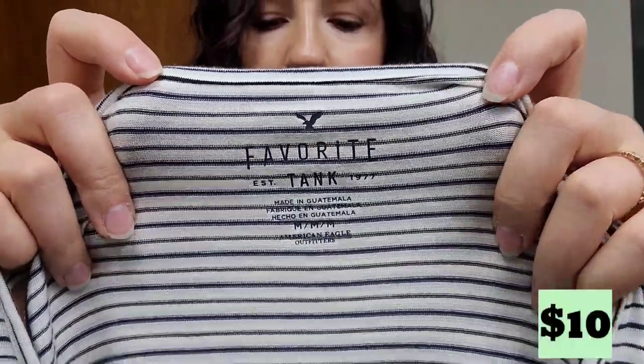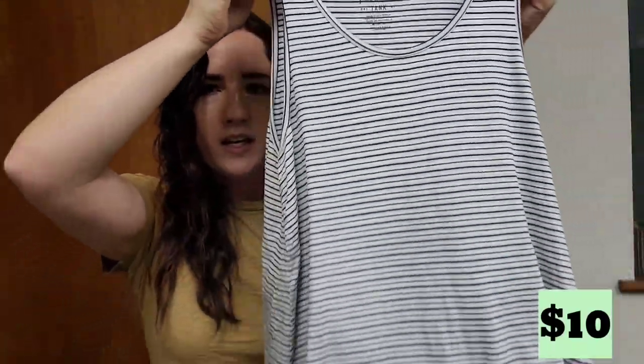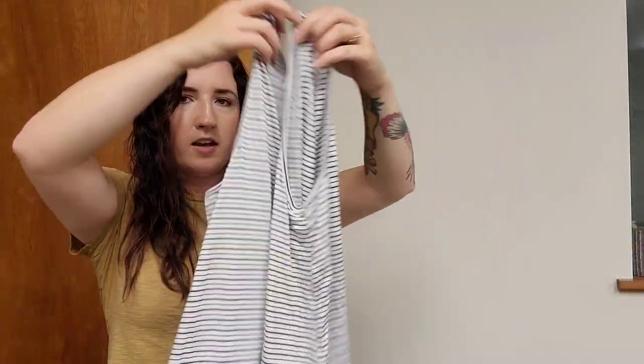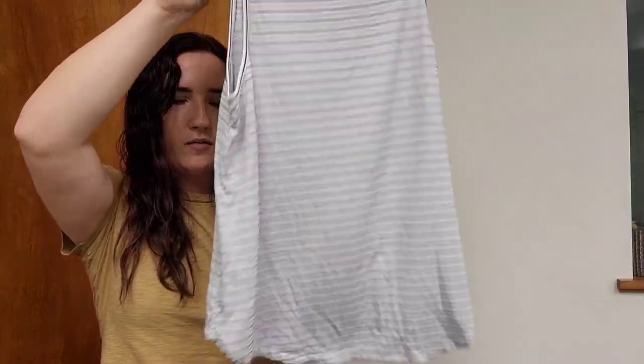Some more rapid fire because we got a lot. This is an American Eagle women's favorite tank. This is just that super soft material. Probably get 10 to 15 for that. I might keep it though because it's really soft.